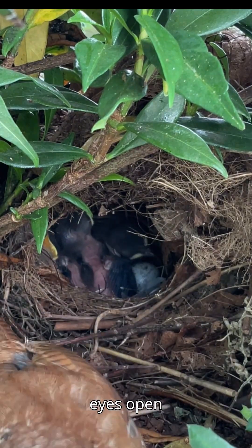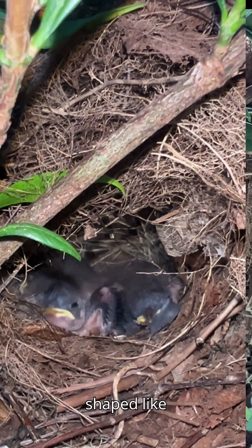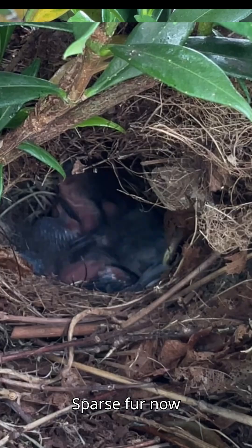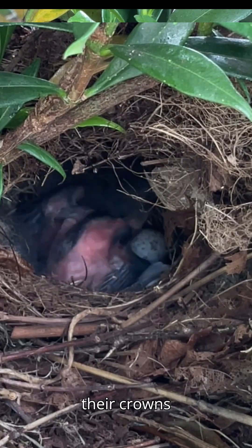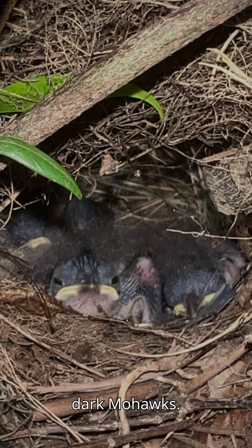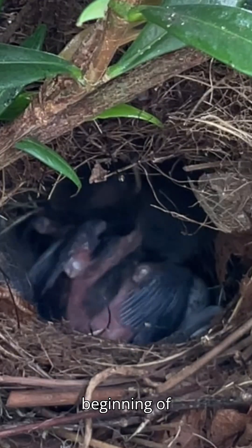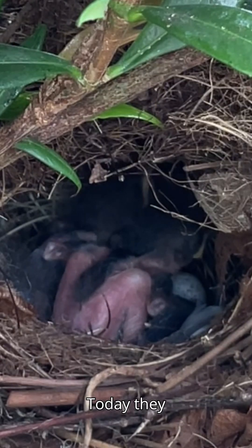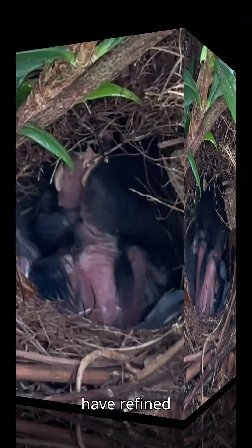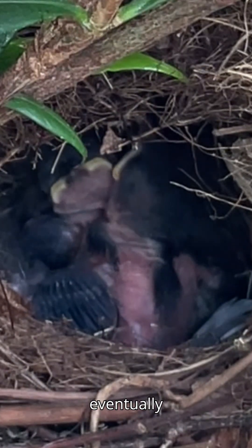Their eyes open today — they're black as night, pupils shaped like pointed ellipses. Sparse fur now coats their bodies, and their crowns have sprouted dark mohawks. Yesterday, their forearms showed the beginning of thick, black, leathery feathers. Today, they have refined into early remiges — the long, stiff wing feathers that will eventually power their flight.